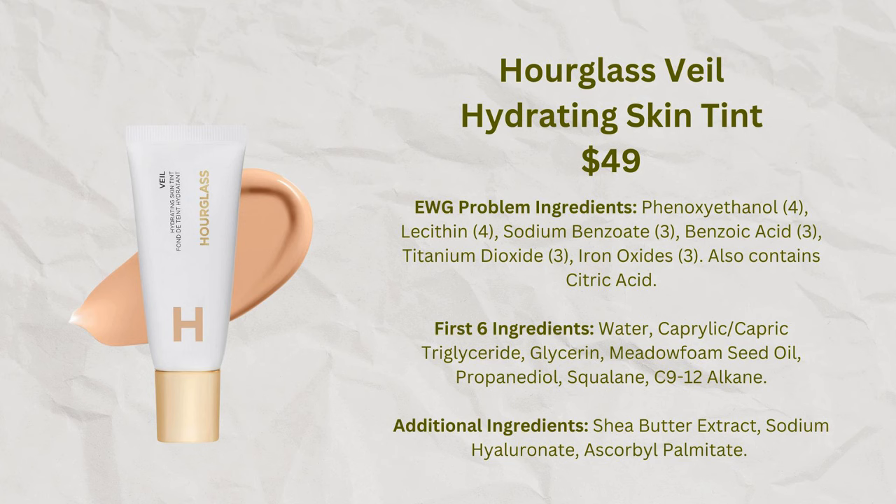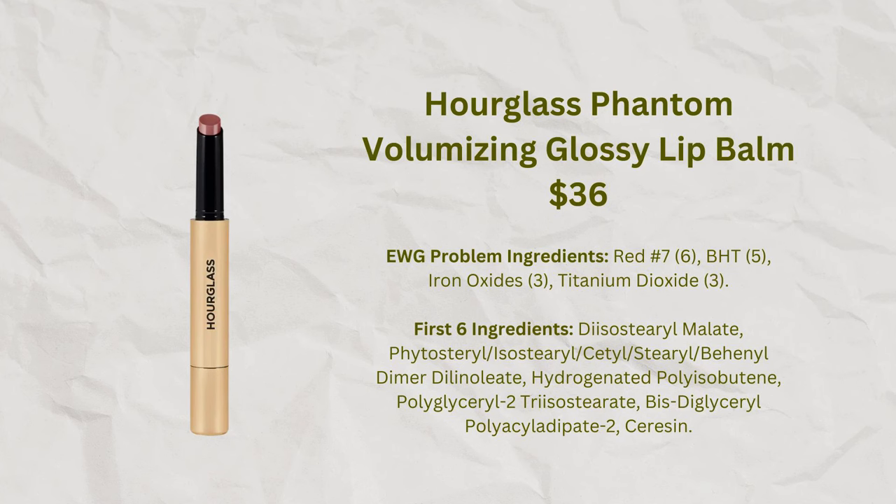Hourglass has many products with problematic ingredients, but a number of newer ones work fine for me, and I need to make time for a full Hourglass video. The products I feel best about are the Hourglass Skin Tint released last year — one of the nicer tints that performs like a foundation but with less coverage — and their Phantom glossy lipstick, which is sort of like a lip balm and also a very nice product.